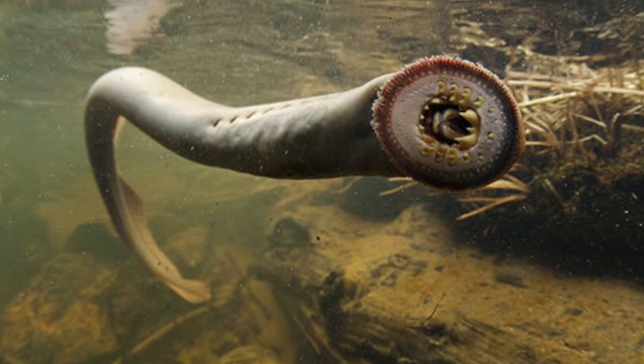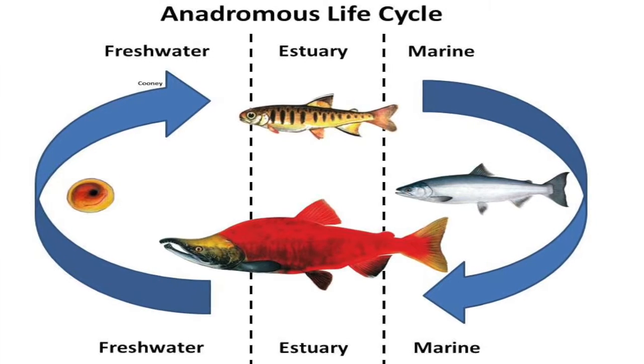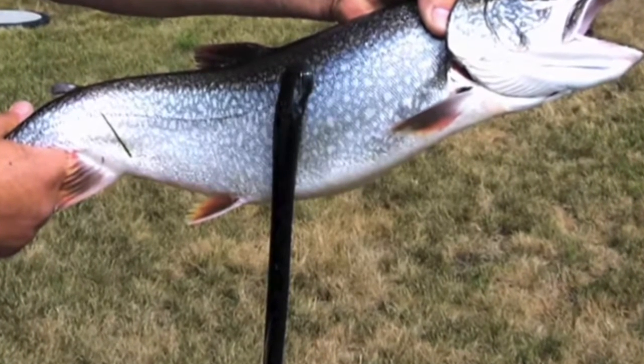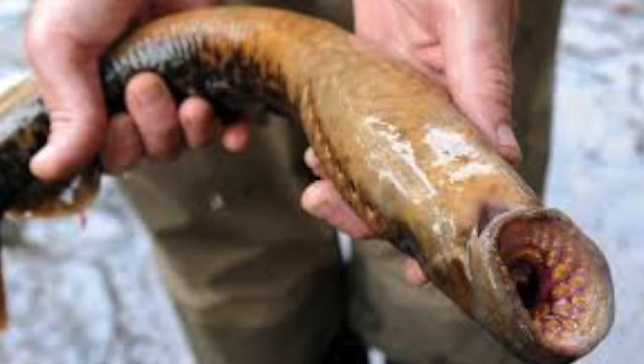Part 1: What is a lamprey? The lamprey is a nasty looking creature. They aren't eels, but rather are an eel-like aquatic jawless vertebrate that has a sucker mouth with horny teeth. They're also sometimes called nine-eyed eels since they have seven gill slits, an eye, and a nostril. They are anadromous, meaning they hatch and grow in fresh water, then migrate to the ocean to mature, and go back to fresh water to lay eggs. They can eat up to 40 pounds of fish in their lifetime, and only about one in every seven fish survive a lamprey attack.